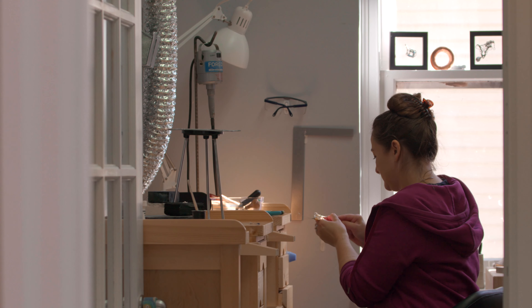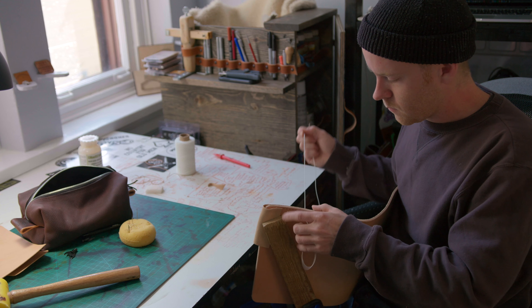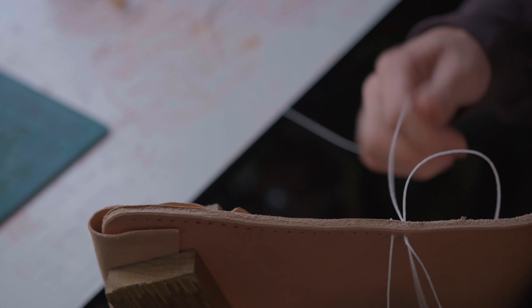It's really cool because shoppers can come into the gallery and if they see an item they like, they can also see the artist working on those items and talk to the artist and learn a bit more about the process.